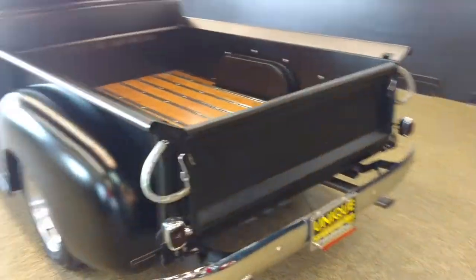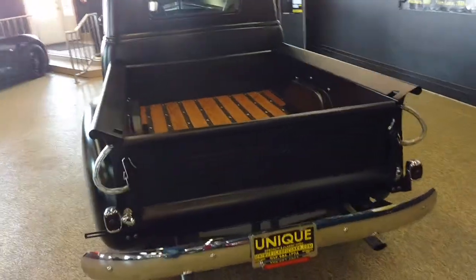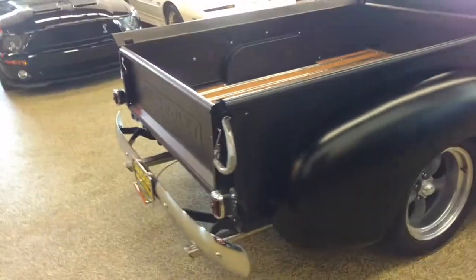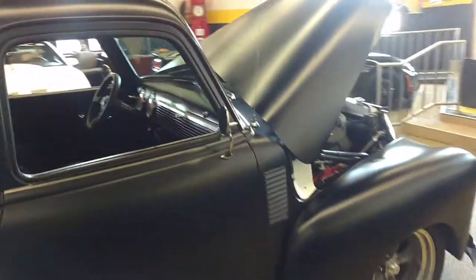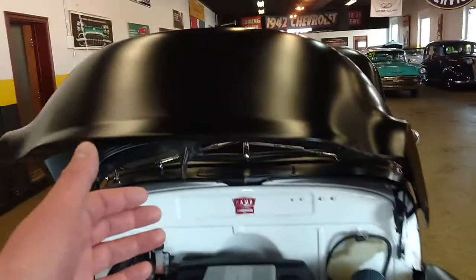You can see more pictures and information at UniqueClassicCars.com, or you can call one of our sales team at 507-386-1726. It does have remote door poppers as well. Very cool truck — you'll turn heads everywhere you go.